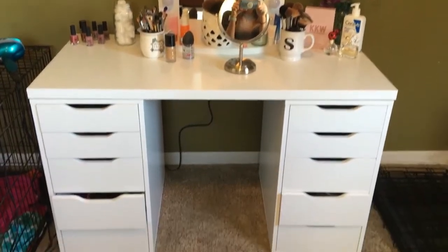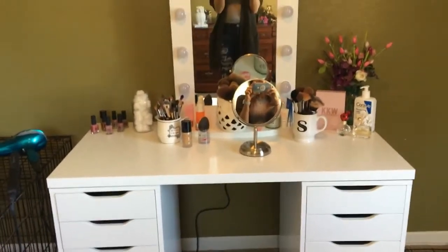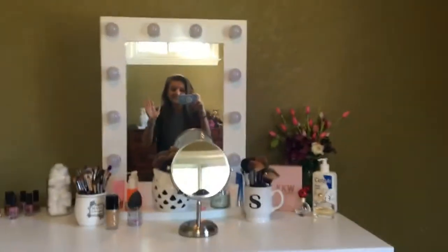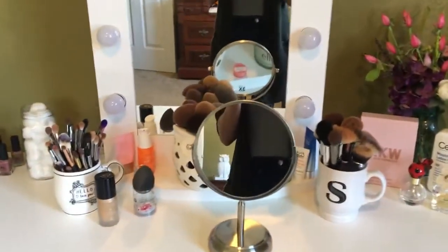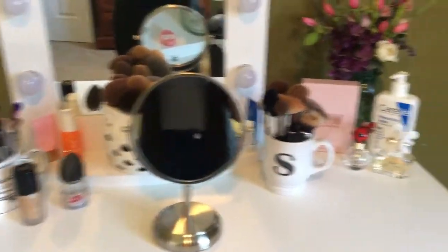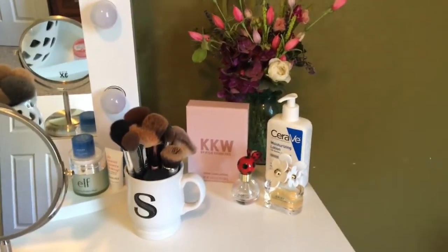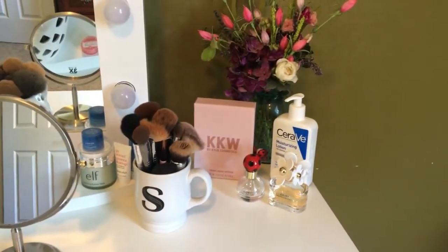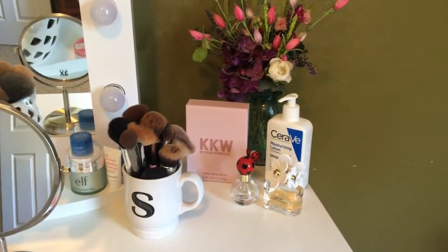This is my vanity. On top of my vanity I have my little vanity mirror, flowers, KKW lip, my CeraVe moisturizer, and my favorite perfumes.